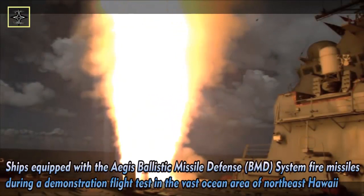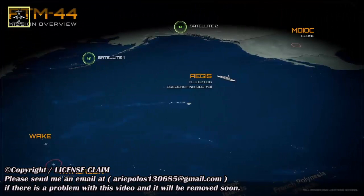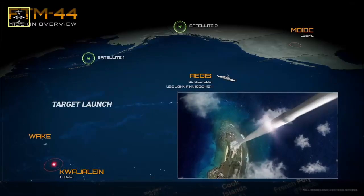The Flight Test Maritime FTM-44 test marks the first demonstration of an Aegis baseline engagement of an ICBM-representative target. This vital test demonstrated the latest Aegis baseline-9 C2.0 capability against an ICBM-class threat and introduces the ability to provide layered homeland defense with Aegis. The target was launched from the Reagan Test Site to conduct an Aegis Engage on Remote mission.